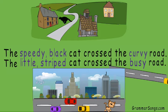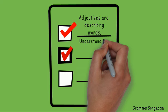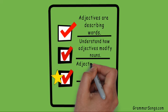So now you know that adjectives are describing words. You also understand how adjectives modify nouns. And most importantly, you have seen that adjectives clarify the picture in your reader's head when you write. So what are you waiting for? It's time to get started! Thank you for joining me at GrammarSongs by Melissa!